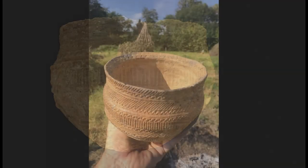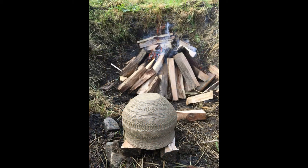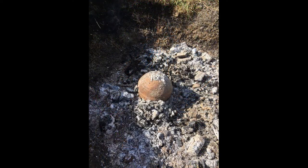Based on the 3D model and photographs, Dr. Brendan O'Neill created a replica vessel using authentic materials and traditional techniques. The decoration alone took four hours to complete. When finished, the pot was fired with other vessels in a wood-fuelled fire pit, a process that would have been common during the Bronze Age.